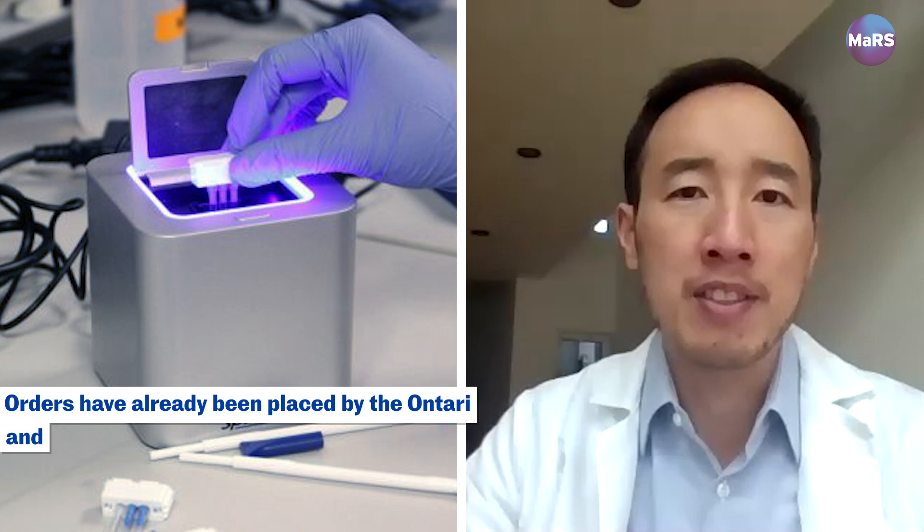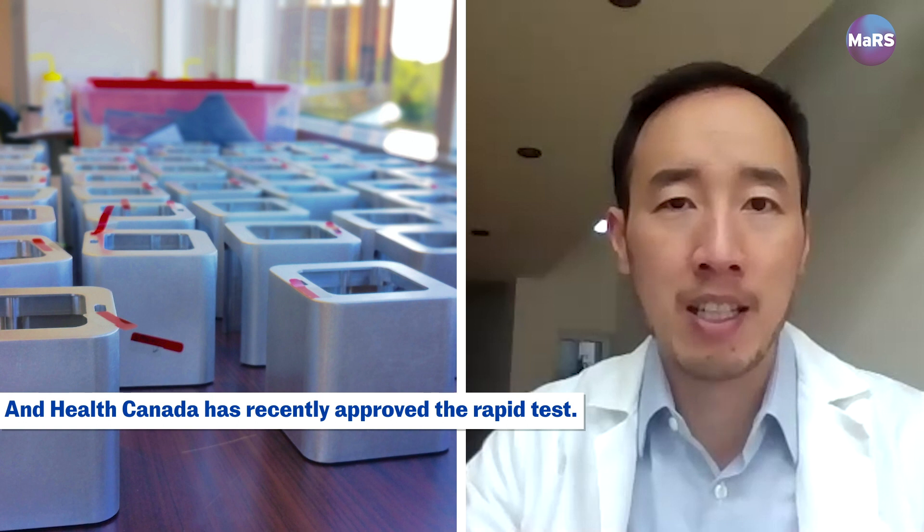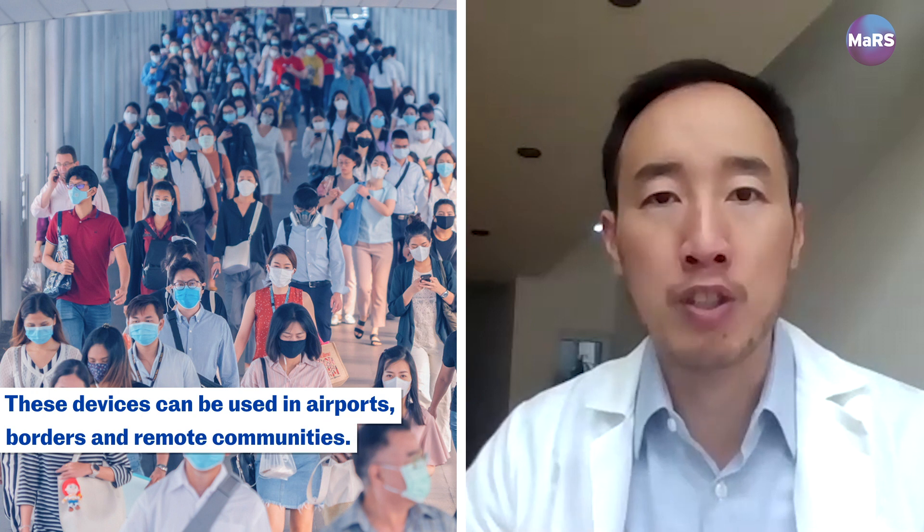Premier Doug Ford announced that Ontario has purchased 900,000 tests, and the province of Alberta announced that they have purchased 250 of these portable DNA analyzers and 100,000 tests. Our government customers have been talking about using our portable DNA analyzers in places like airports, border crossings, remote communities, and indigenous communities.